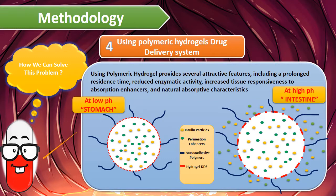Also, when using polymeric hydrogels, it provides several attractive features including a prolonged residence time, reduced enzymatic activity, increased tissue responsiveness to absorption enhancers, and natural absorption characteristics.